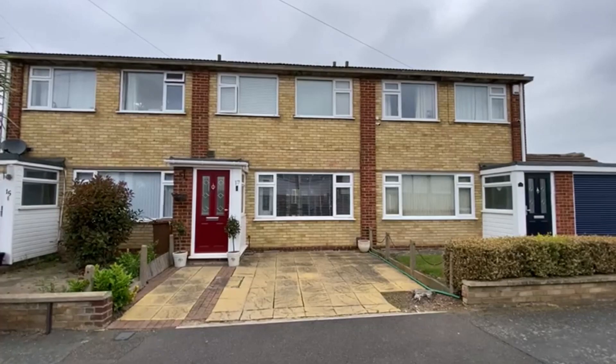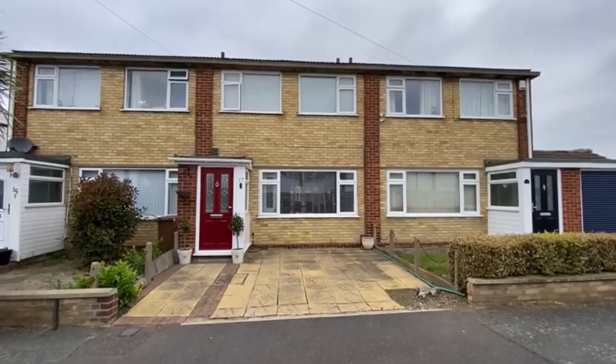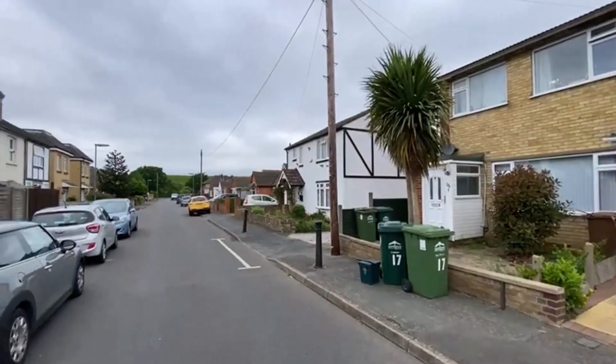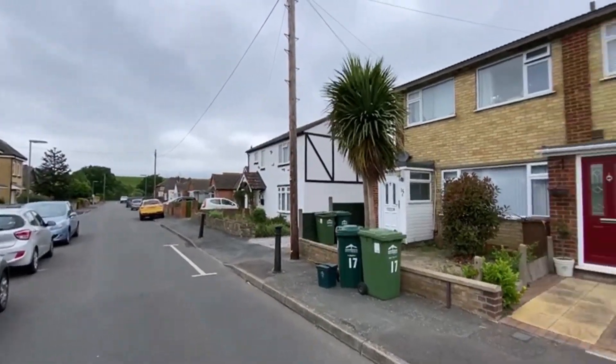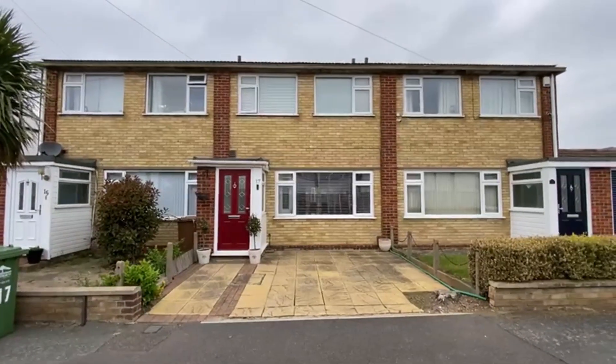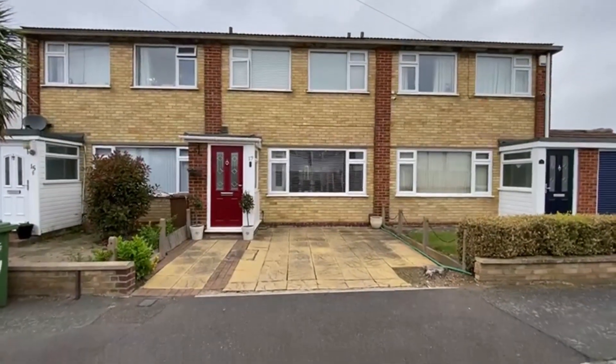Today we have this fantastic three bedroom extended family home here in Cambridge Road, Ashford, which is a nice quiet side road on the edges of Charlton Village and near the Queen Mary Reservoir. We'll take you in for a look in a minute. It's offered with no onward chain.